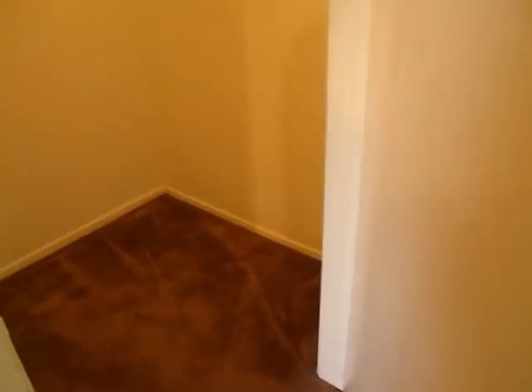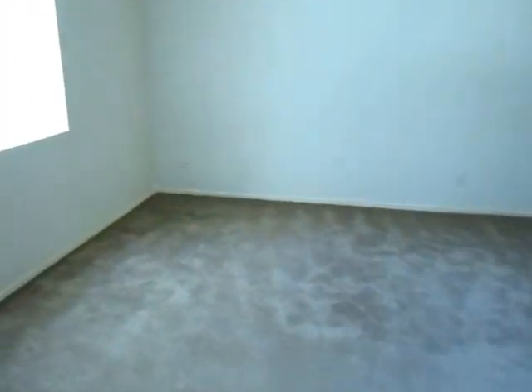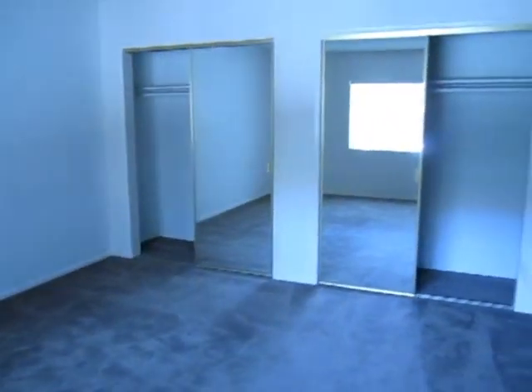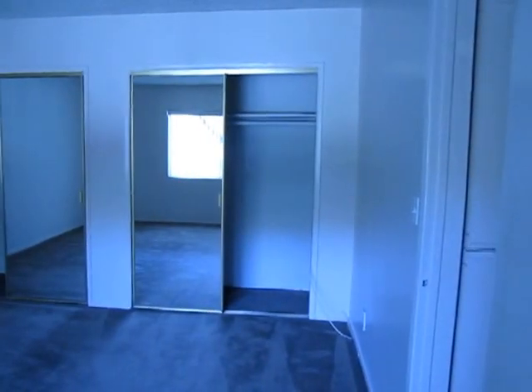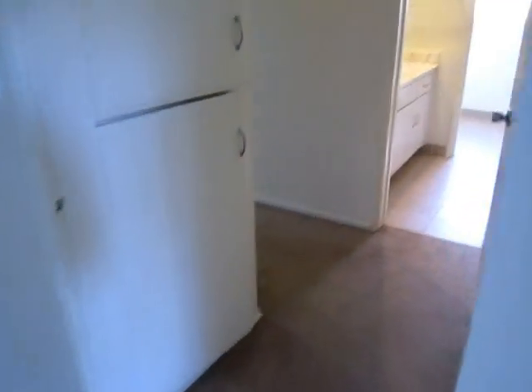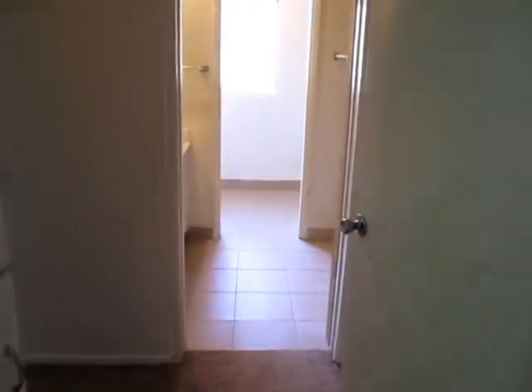A huge walk-in closet and the spacious bedroom. More cabinet space in the hallway, and again more cabinet space and closet space.